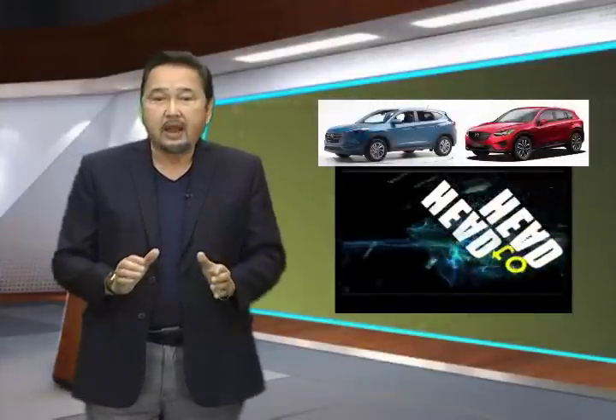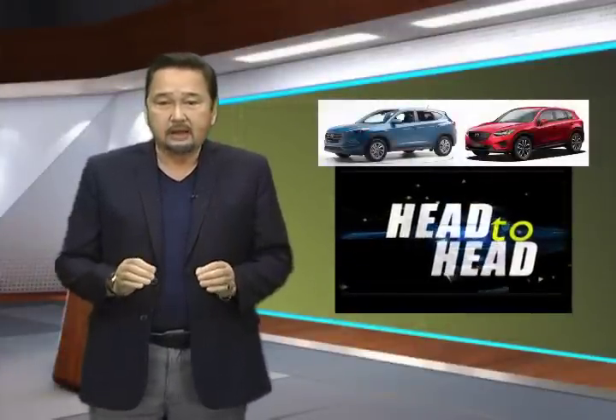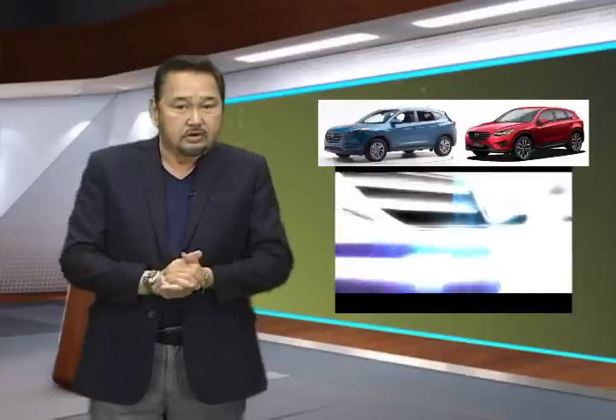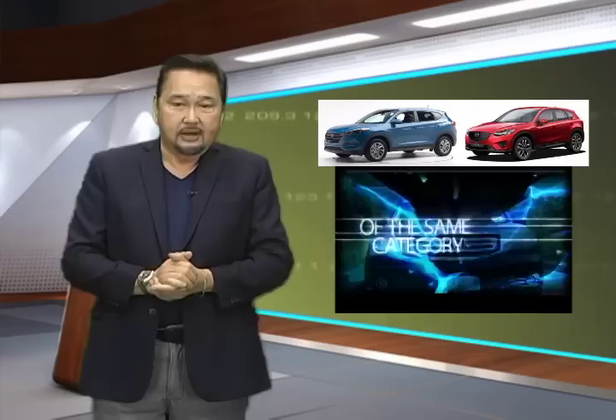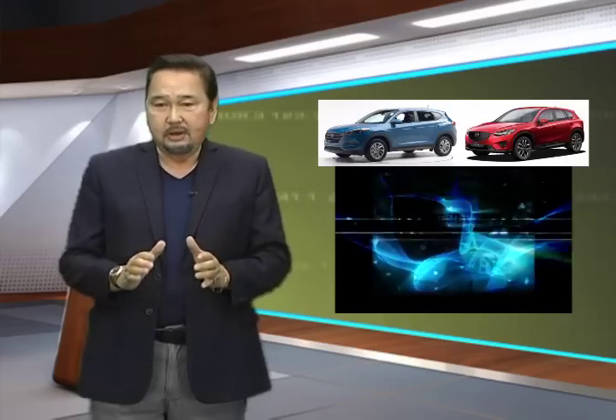What we have just compared are two crossovers that offer style, substance, and practicality in spades. As the Hyundai Tucson and the Mazda CX-5 have shown, crossovers don't have to be square to be practical. With wide model range selections, there will always be a CX-5 and a Tucson to suit your needs.